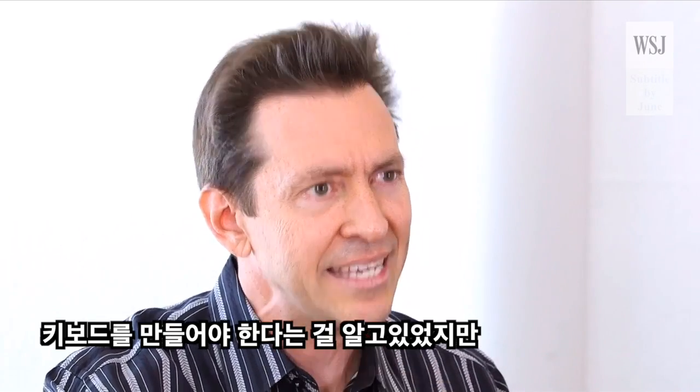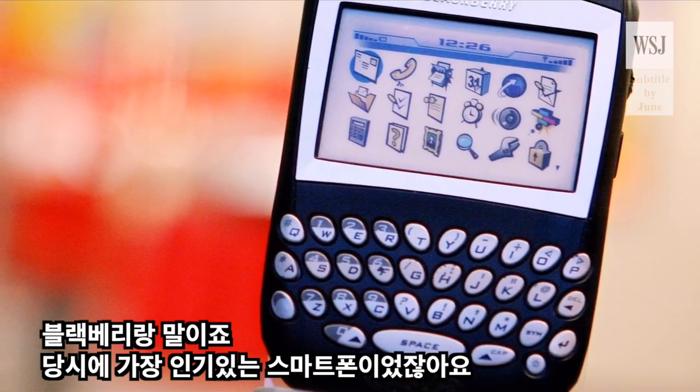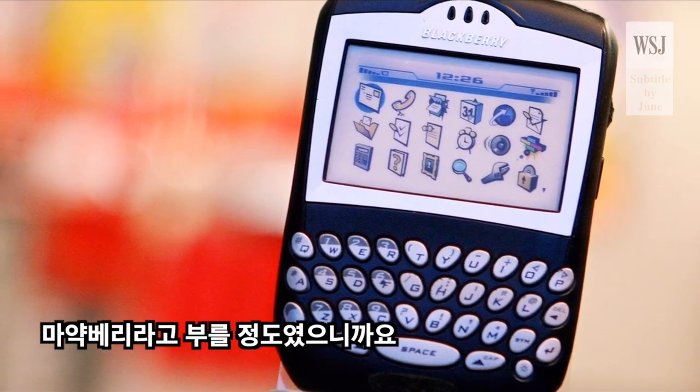We knew we'd be able to create a keyboard, but we knew we'd be compared against the BlackBerry. The BlackBerry was the most popular smartphone out at the time — it was called the Crackberry.